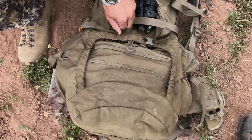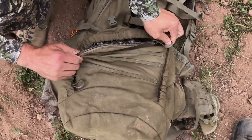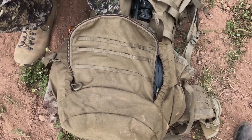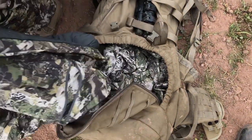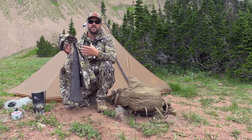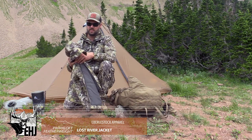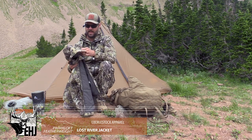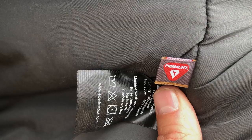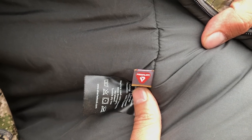Next up from Eberlestock is the Lost River Jacket. Starting with what's inside and working our way out — the first thing you'll notice is this is an insulated jacket. It's going to function as your puffy jacket, keeping you warm in cold weather. It's perfect for those extended glassing sessions in the cold where the wind starts to nip and pull body heat off of you. This 80-gram Primaloft insulation is going to take care of you in that setting.